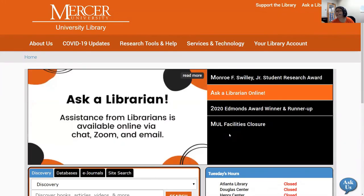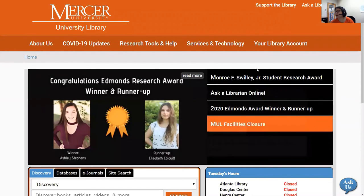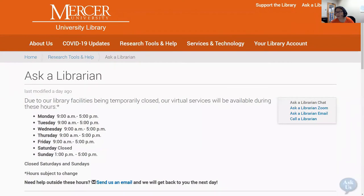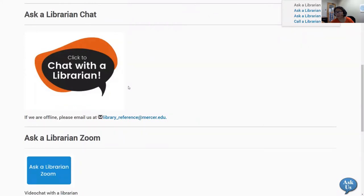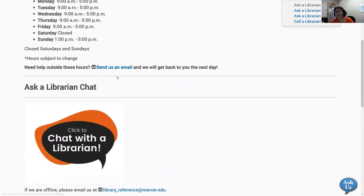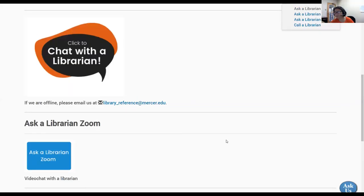If you have any questions, please go to the library's homepage at libraries.mercer.edu and click in the upper right-hand corner on Ask a Librarian. Here you'll see all the different ways to contact a librarian, including through our Zoom room, through chat — if you're in an environment where you need to be quiet you can chat with us online — you can send us an email, or you can give us a call. Our email address is library_reference@mercer.edu.